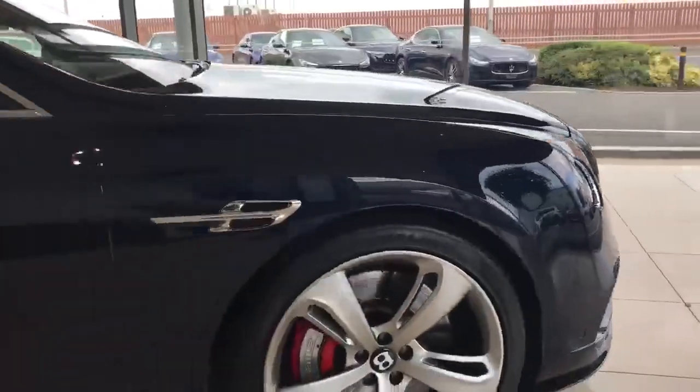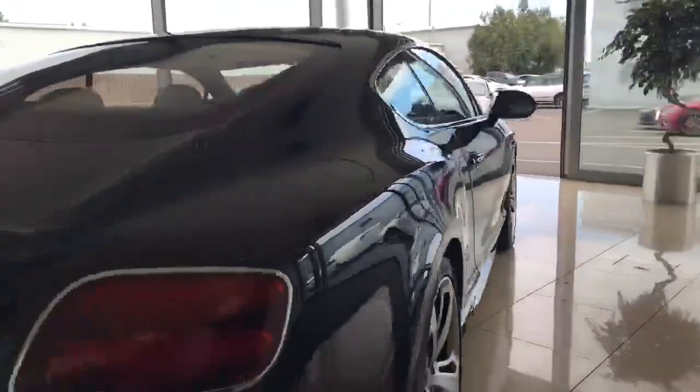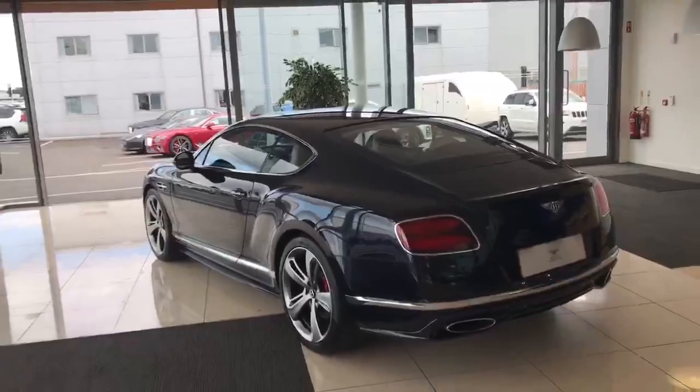Hopefully you've enjoyed this short video presentation on our Bentley GT Speed. If you have any questions or would like to arrange a test drive, please don't hesitate to get in touch. We look forward to speaking to you soon. Thank you.